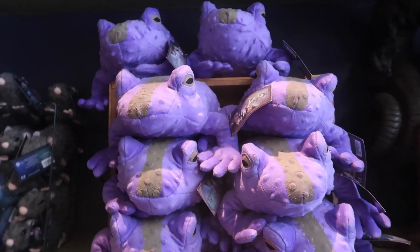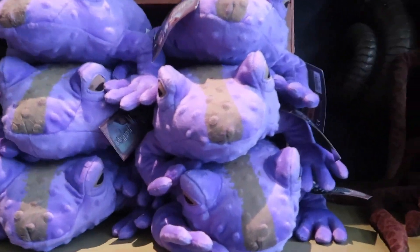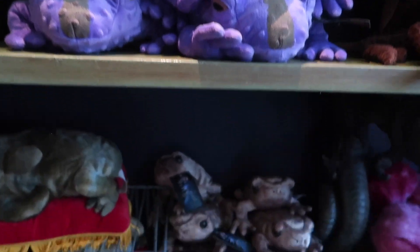They also have these huge purple frogs — these are the adoptable ones and they are $24.95. And I love that they're purple, can we talk about that?